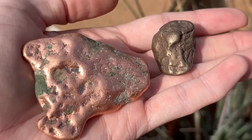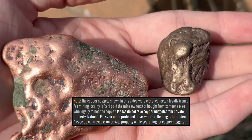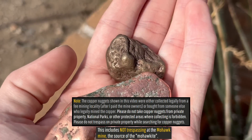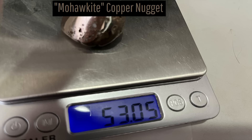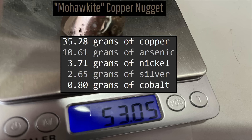This all occurs as a mixture, meaning that while regular copper nuggets are worth about $3.65 a pound, mohawkite nuggets are worth $22.78 a pound, largely due to its high silver content. For example, this piece I am showing weighs 53.05 grams, meaning it contains 2.65 grams of silver, 35.28 grams of copper, and 10.61 grams of arsenic.